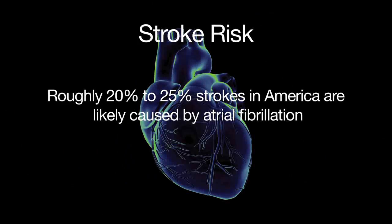When I discuss management of atrial fibrillation with patients, I really try to educate them that there are two independent issues we need to address. The first and arguably most important is the inherent thromboembolic or stroke risk associated with the condition. Roughly 20 to 25 percent of all strokes in America are likely caused by atrial fibrillation, and as such, that needs to be the first order of business — making a decision about what, if anything, needs to be done to prevent that.